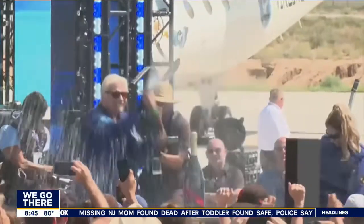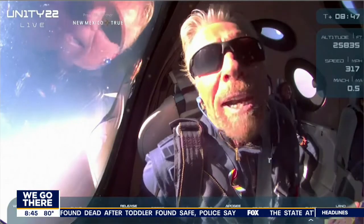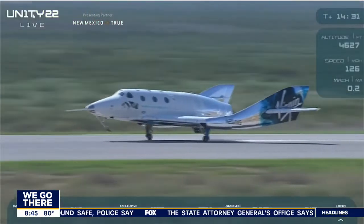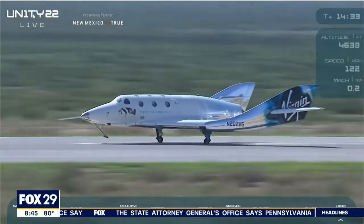Richard Branson did it — and it's perfect for our next segment. I bet you caught it yesterday morning; it was on all the networks. Here it is. He was thrilled. There he is at the height of the flight, 53 miles up inside of the capsule.